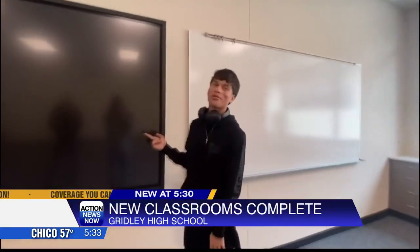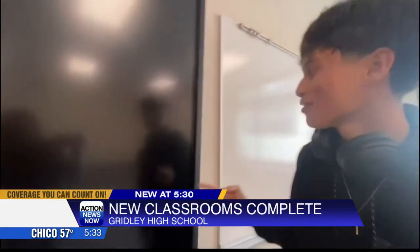A sneak peek at the new classrooms at Gridley High School. Check it out. It's a smart board. Smart board. Oh my.